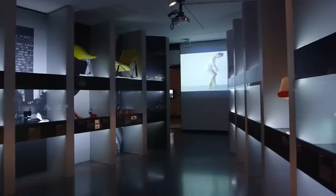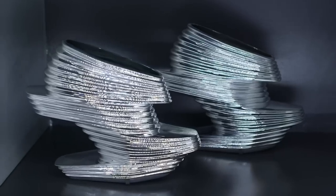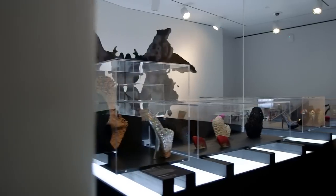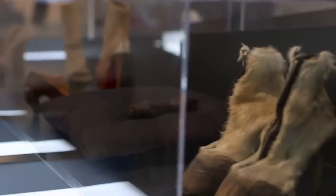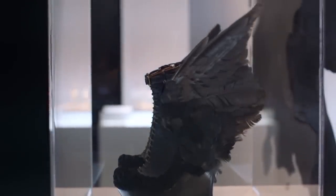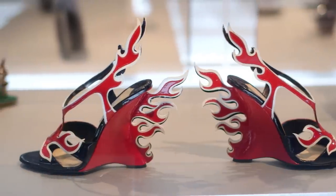I wanted to explore architecture. Architecture and high heel design have a lot in common when you think about support and structure and height. I also saw so many heels that were about ideas of metamorphosis — high heels with hybrid forms and designs that have a really futuristic, space-age vibe.